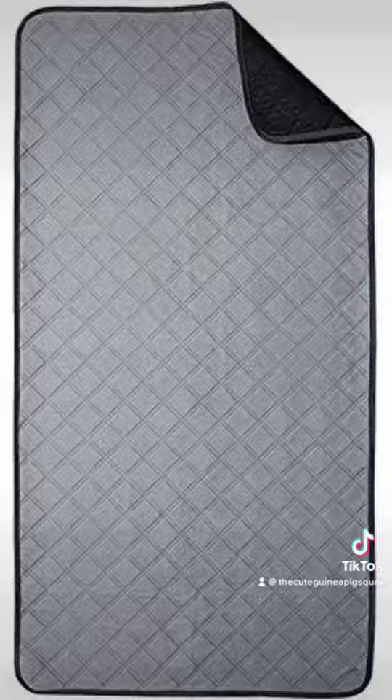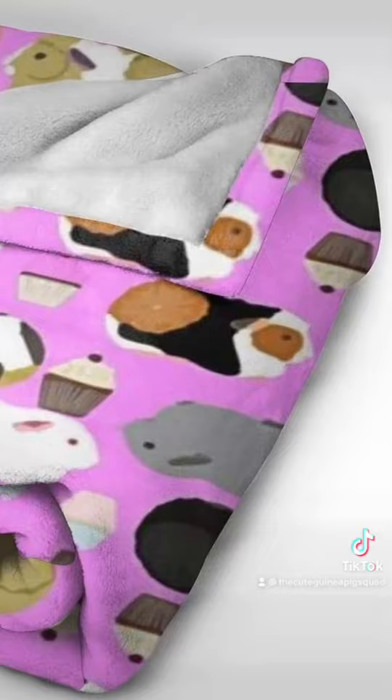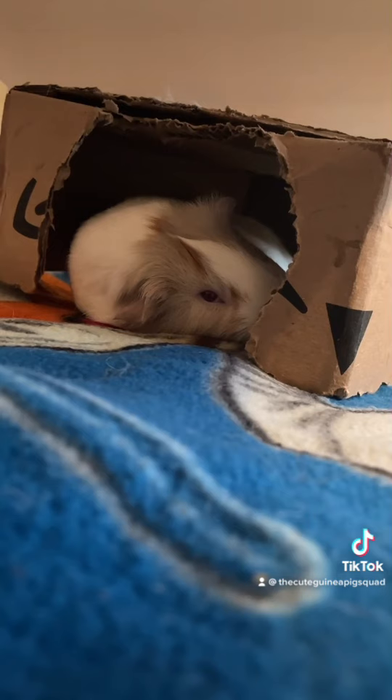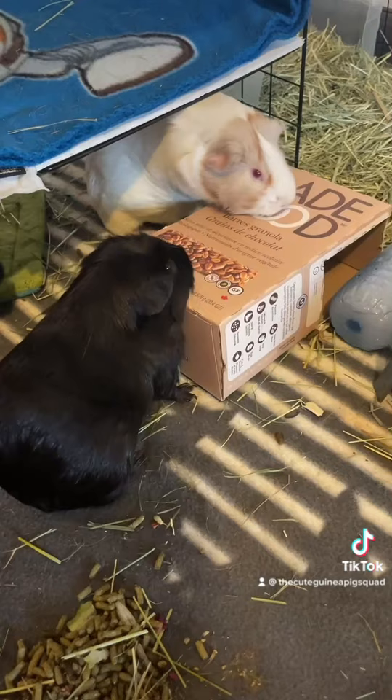Fleece bedding liner. Dust-free compared to wood and paper shaving, the fleece liner will be easy to maintain and you can wash them in the washing machine. Soft, comfortable, and very absorbent, the fleece fabric will make a very good ground surface for your guinea pigs to walk and popcorn around the cage.